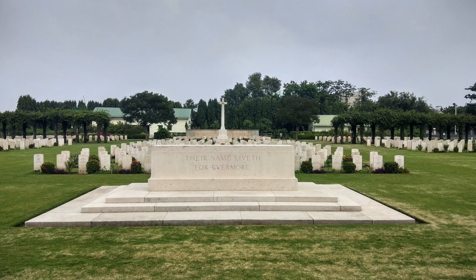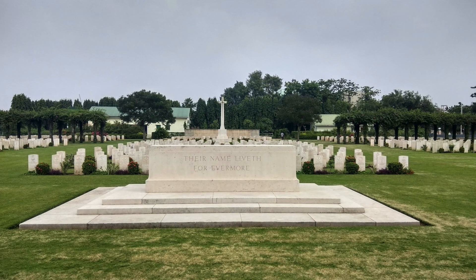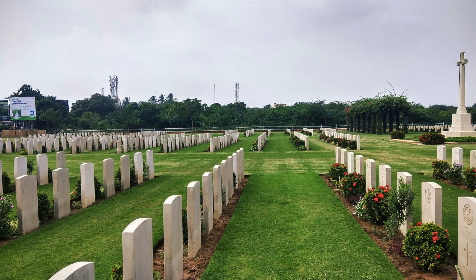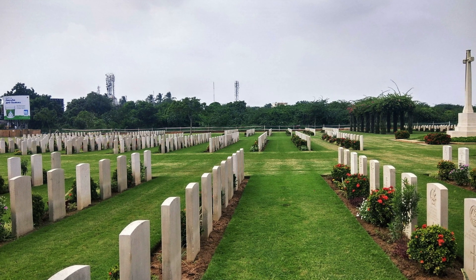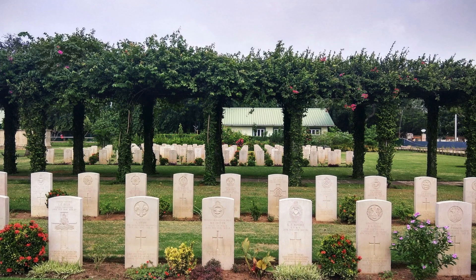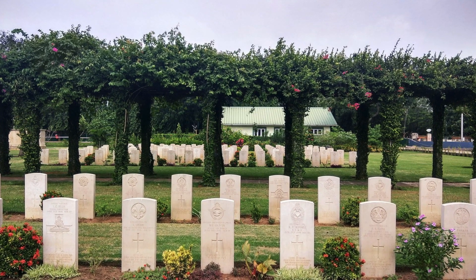Madras War Cemetery contains 856 Commonwealth burials of the 2nd World War. The Madras 1914-1918 memorial is situated at the rear of the cemetery and bears the names of more than 1,000 servicemen who died during the 1st World War. Many people visit these places just to take selfies, but along with taking photos, we should remember and respect the service these soldiers did for the country.